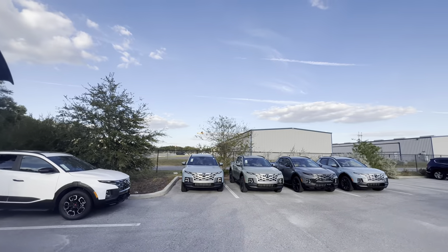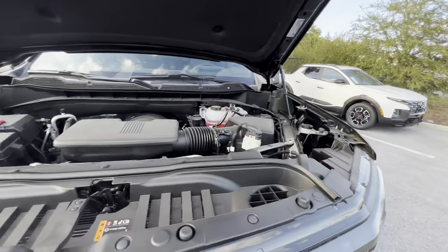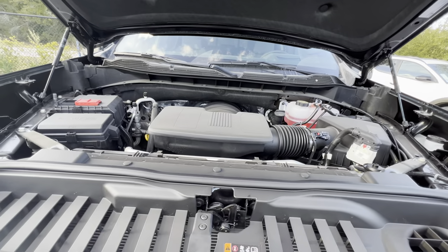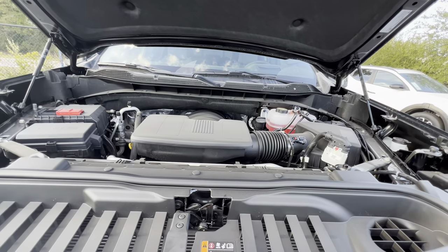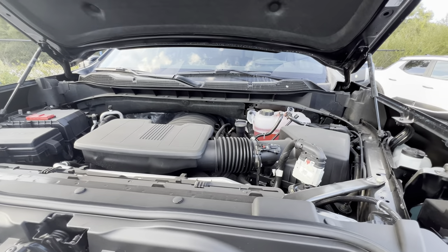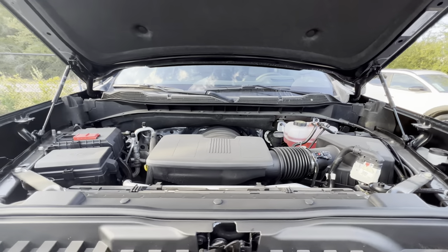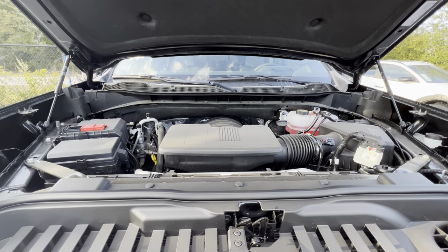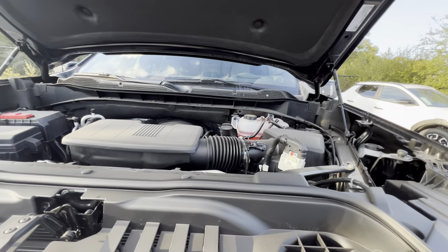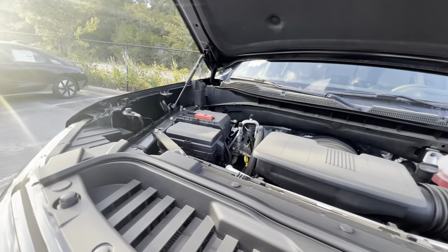Here we have our 6.2-liter Ecotec V8 for the 2024 Silverado ZR2, and it sounds awesome with this active exhaust — cranking out 420 horsepower and 460 pound-feet of torque, enough to get this 5,500-plus pound full-size truck to 60 in the mid-to-high 5-second range, making it a no-joke performer with four-wheel drive and these beefy 33-inch off-road tires. This is a really capable off-road truck.